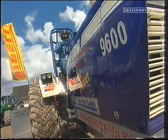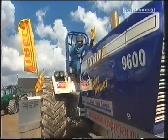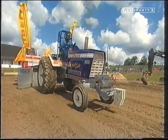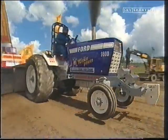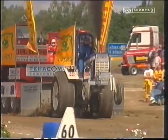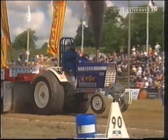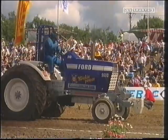Now we come to the only Dutch entry — Wiki Power with Adrie van den Weeken. His best result so far was fifth place in the last pro stock round in France, but he'll be hard pressed to repeat that today with his Ford 9600. He hasn't got the same speed as Red Hot, and now he's beginning to slow — he'll be in the mid-80s with that run.